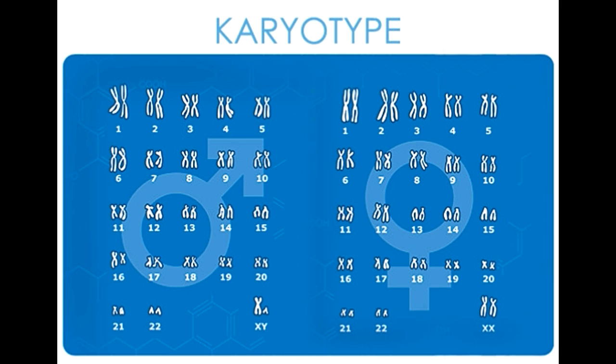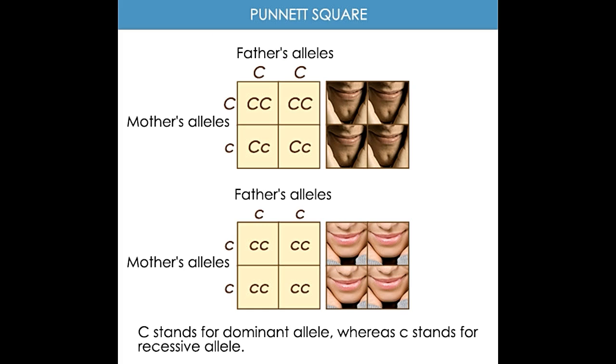On the top of the square, the two alleles of one parent are written, whereas the two alleles of the other parent are written on the left side. If both parents are heterozygous, Cc × Cc, then C and c would be written on the top and the left side of the square. The combination within the square in the first row would be CC and Cc, and in the second row would be cC and cc. According to the Punnett square, the genotypes of the offspring from this cross between two heterozygous parents are CC, Cc, and cc in a 1:2:1 ratio.